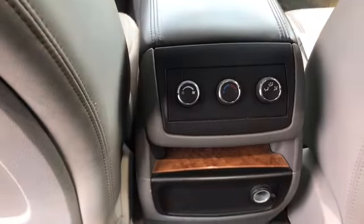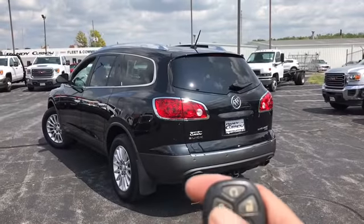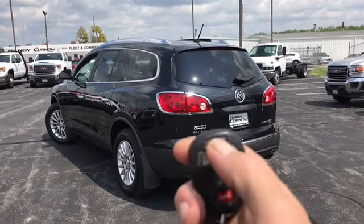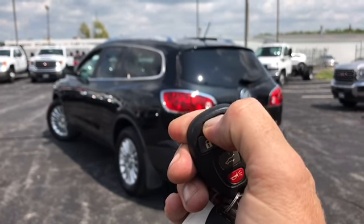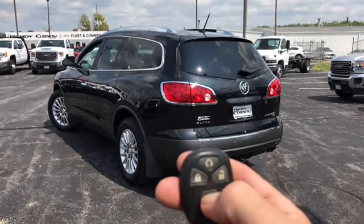There's your rear climate control. This vehicle is equipped with a multi-function remote. It's got remote start and a remote liftgate.